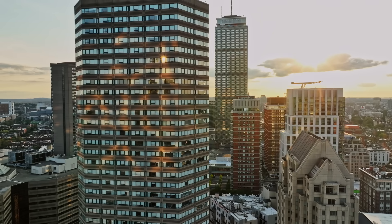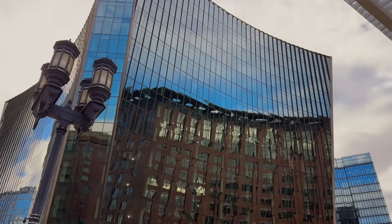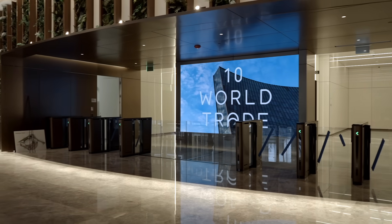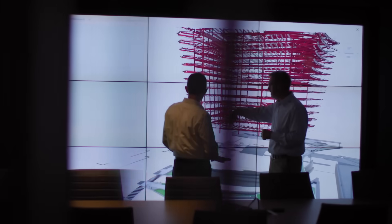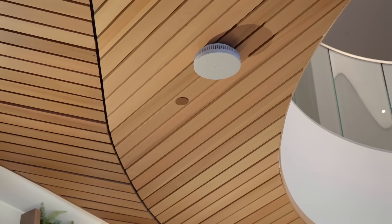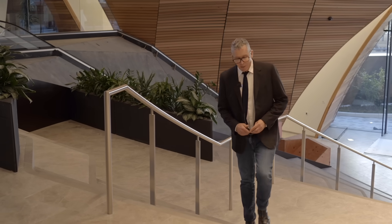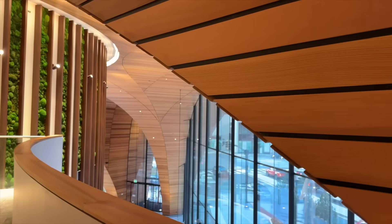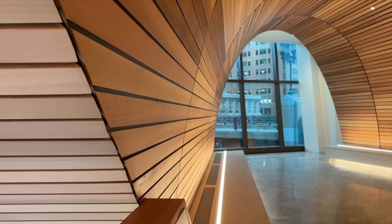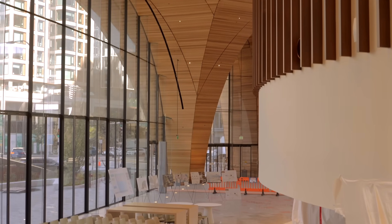In the heart of Boston's bustling innovation district stands a beacon of modernity — Ten World Trade. This is more than just an office building; it's a testament to what the future of smart buildings and enterprise connectivity looks like. This really is a beautiful building, designed by the architecture firm Sasaki. They've included incredible Gothic arches in the atrium, which give it a feeling more like a cathedral — like Cologne Cathedral or the Sagrada Familia in Barcelona — than an office building in Boston.